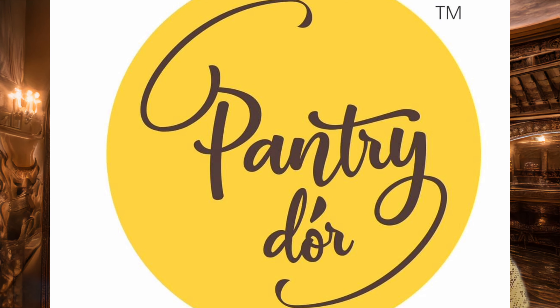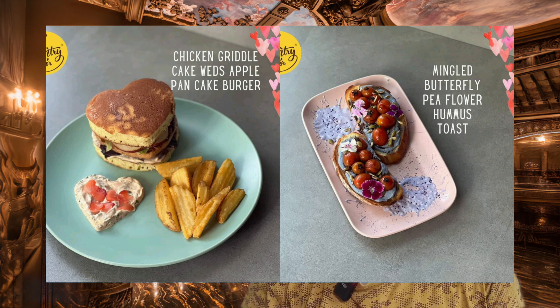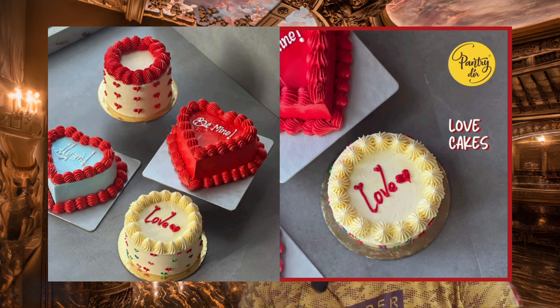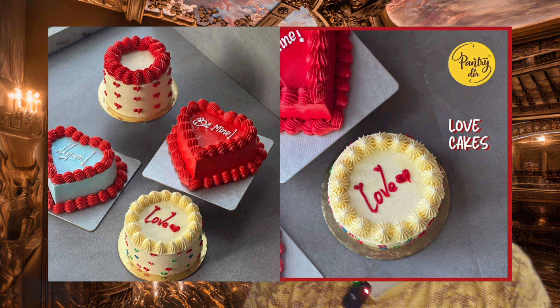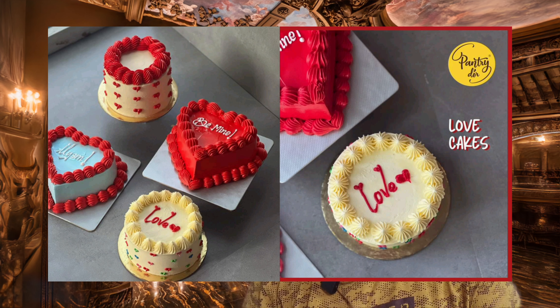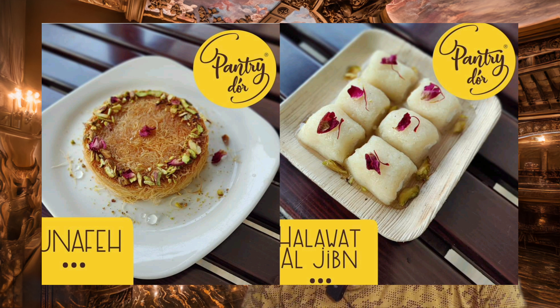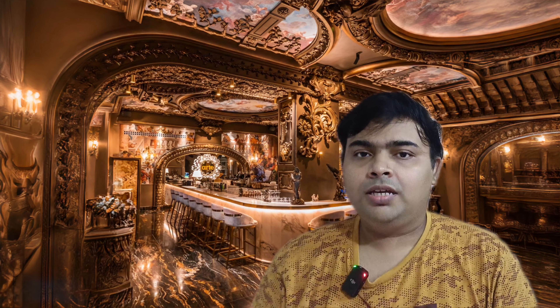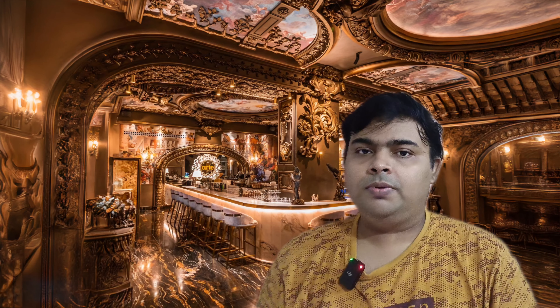The famous dishes here include hot chocolate, English breakfast, churros, red velvet cake, cafe mocha, and blueberry cheesecake slices. This is a small branch of the desserts.